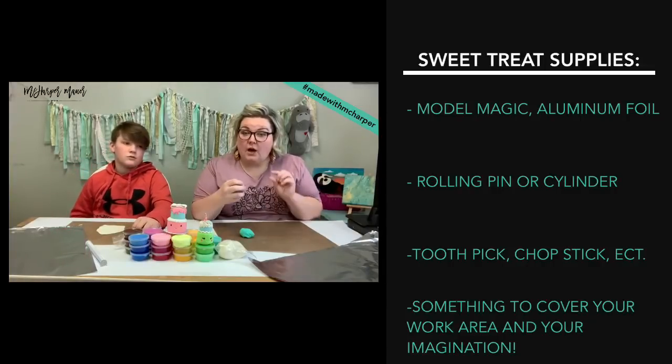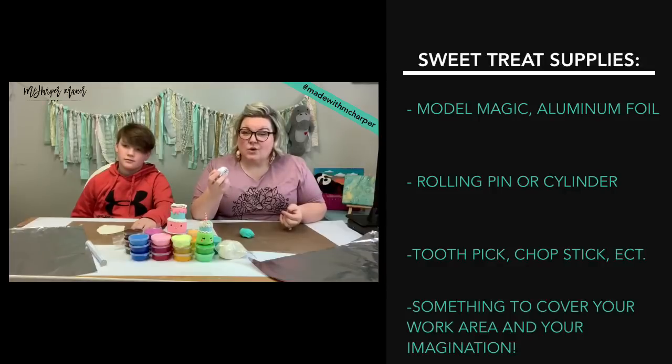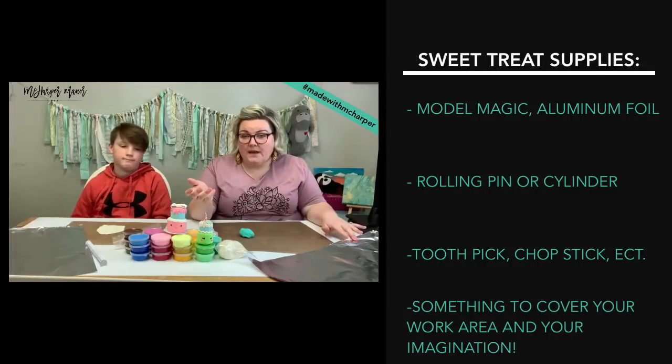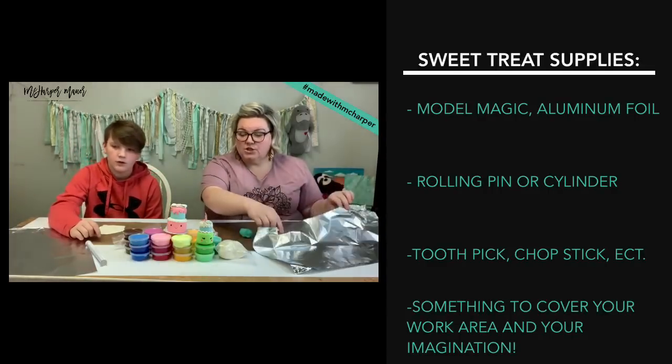If you're using Sculpey, it's going to help you to keep that quarter-inch layer of Sculpey around the outside so that it bakes and it doesn't scorch or burn. I'm also going to show you guys for the Model Magic how to use it, because it helps you really stretch your Model Magic. That way you don't have to use a whole brick of it — you can just roll up some aluminum foil.